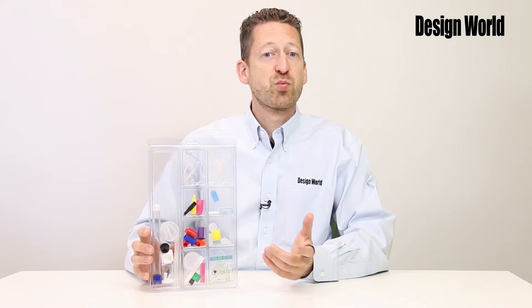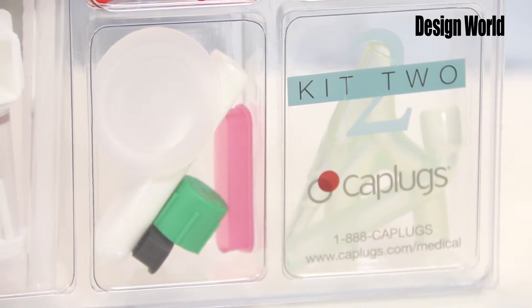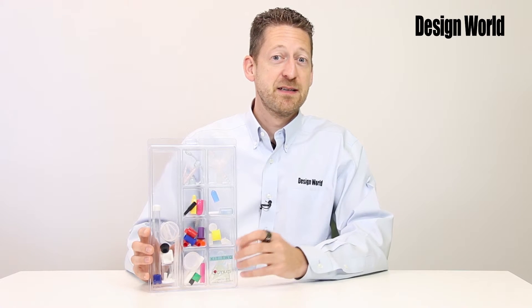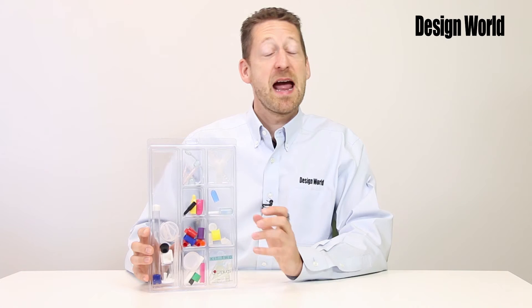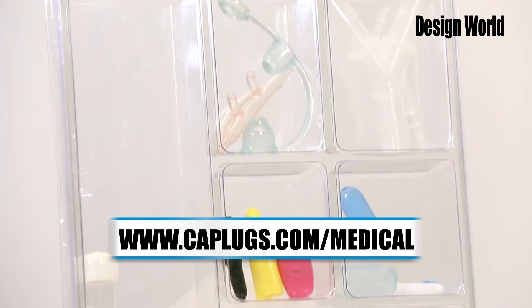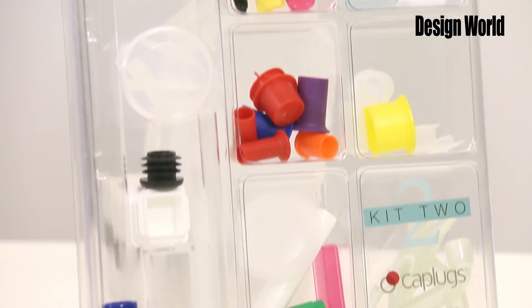It contains three new product series including tethered caps, pinch and side clamps, and Y-connectors. The complimentary kit — yes, you can request your own — demonstrates a variety of materials and the four molding processes that are available. Visit www.caplugs.com/medical for more information and to request a free kit.